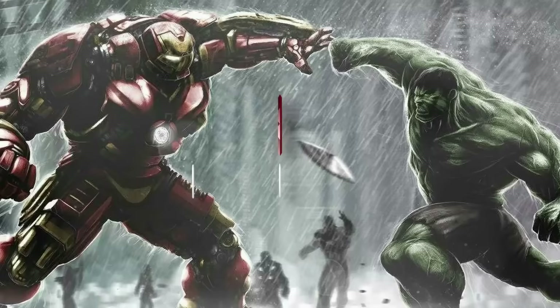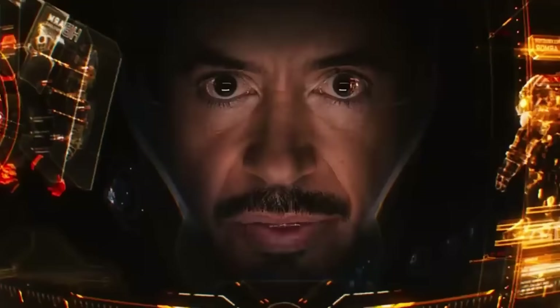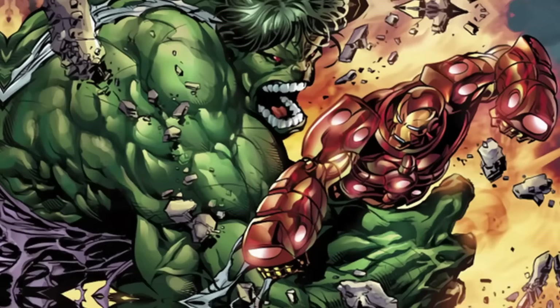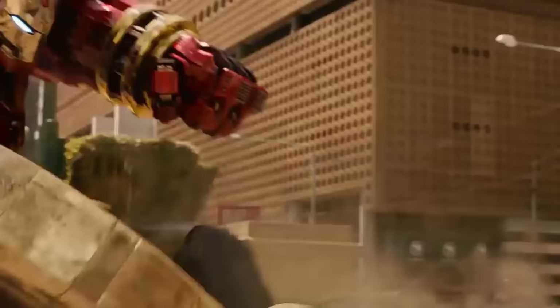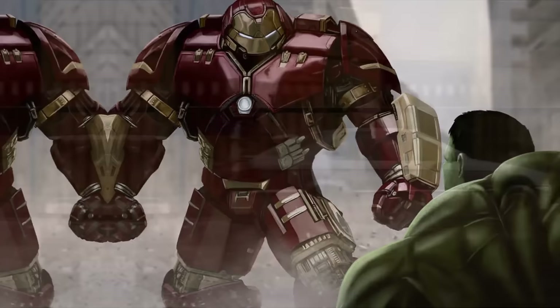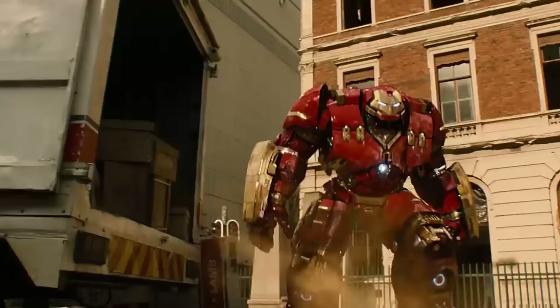Number 5: Hulkbuster. The famous — or infamous — Hulkbuster armor is one of Tony's most well-known enemy-specified units. The OG of the Buster armors, this one is only intended to be wielded against an out-of-control Hulk, which pretty much means it's designed to hold up in just about the most dangerous place on the planet: face-to-face with the Jade Giant himself. Any suit of armor that can go toe-to-toe with the Hulk automatically earns a spot on this list.